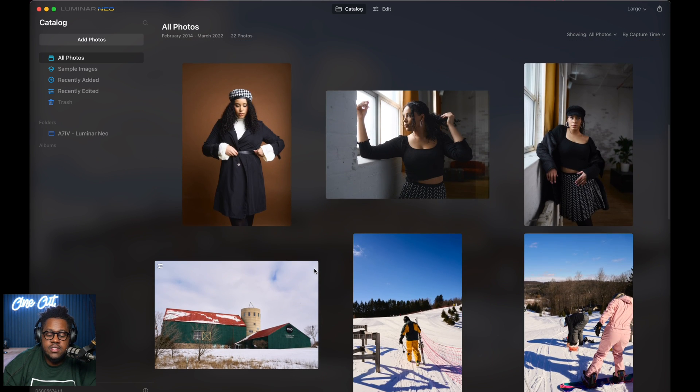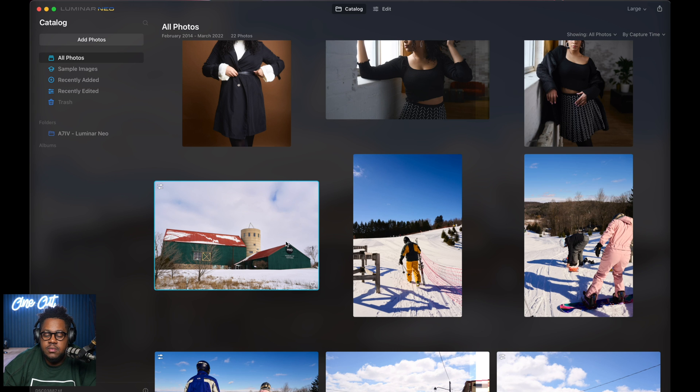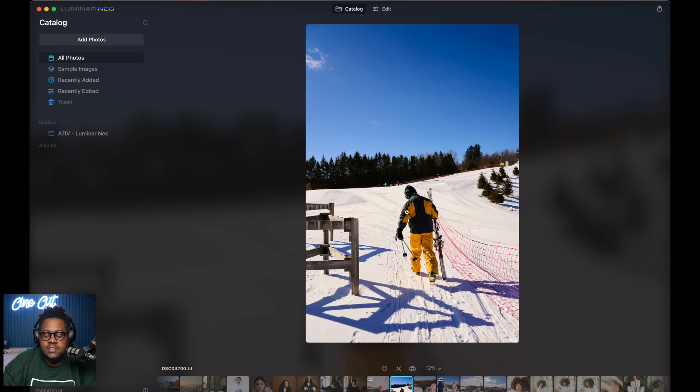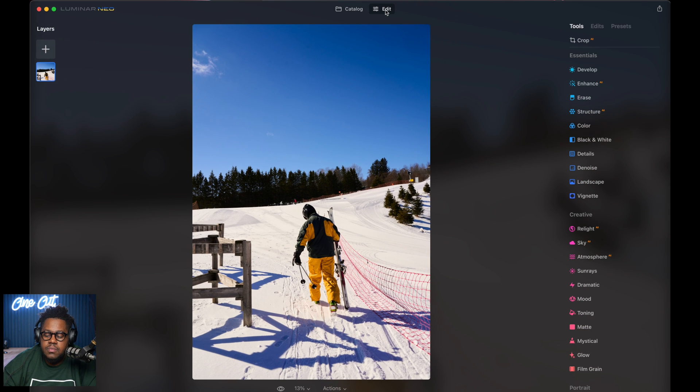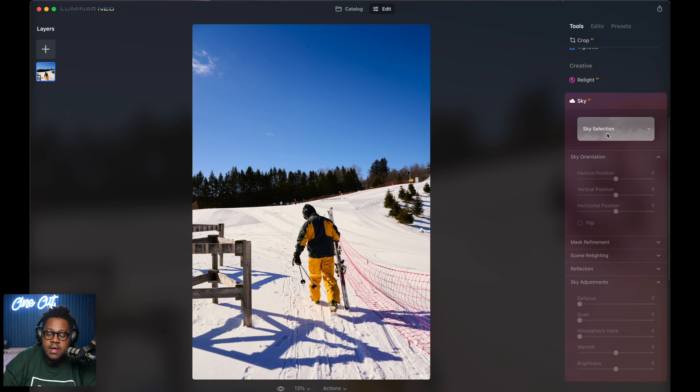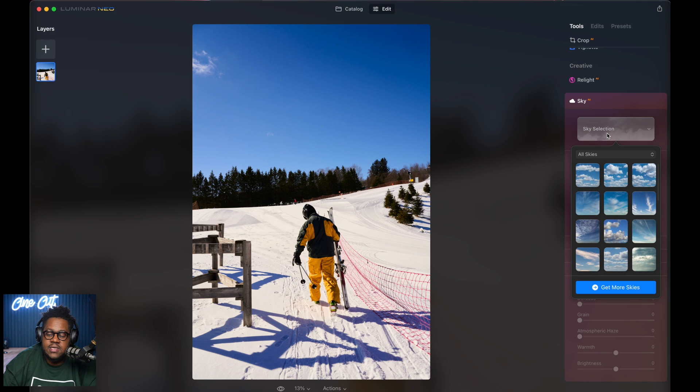Let's look at the first example. This is something a lot of people know about with Luminar. I'm going to double-click on this skier image, then click on the edit tab. What I want to do with this image is change the sky — I don't really like the blue sky. I want to add some clouds or some dynamics to the sky. So I'm going to scroll down to the Creative section and go to Sky, then select Sky.